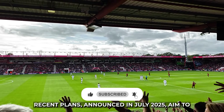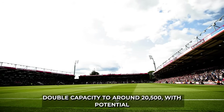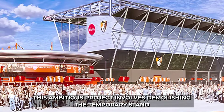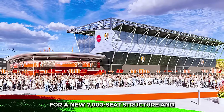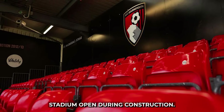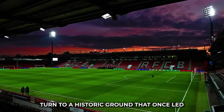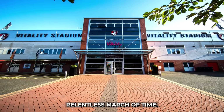Recent plans, announced in July 2025, aim to double capacity to around 20,500, with potential for 23,000 by late 2027. This ambitious project involves demolishing the temporary stand for a new 7,000-seat structure and infilling all four corners, all while keeping the stadium open during construction.